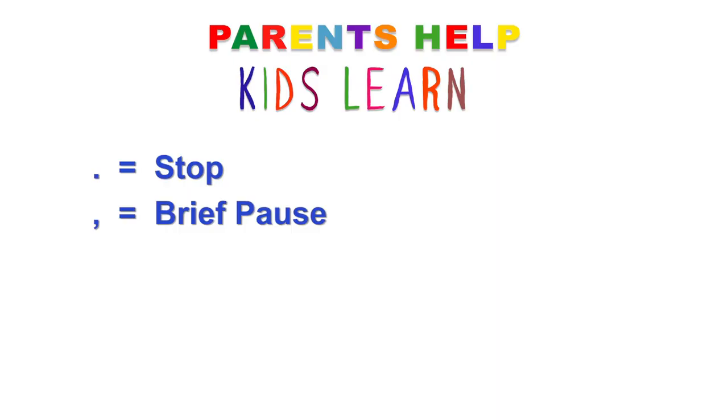If you came home and smelled something delicious, went into the kitchen, and mom had cookie sheets and chocolate chips out, you may ask: 'Mom, did you make cookies?' — listen to how the voice goes up. And then you may say another question: 'May I have one?' Questions will have a question mark at the end, and you need to read them with your voice going up, because that's how we speak and read questions.